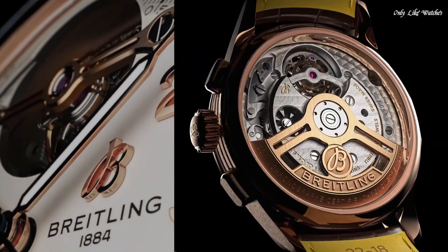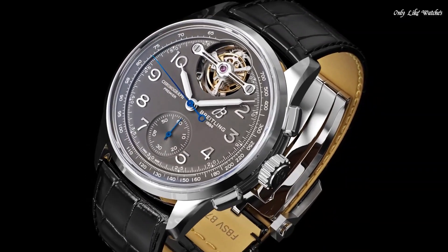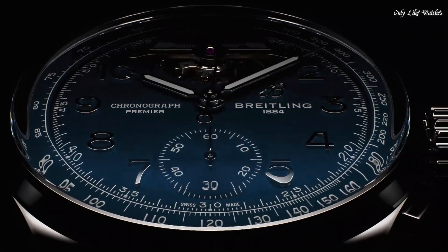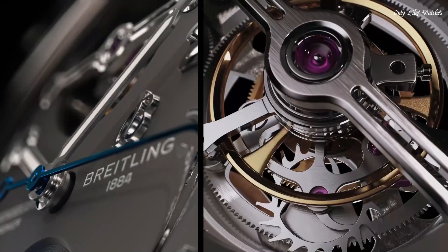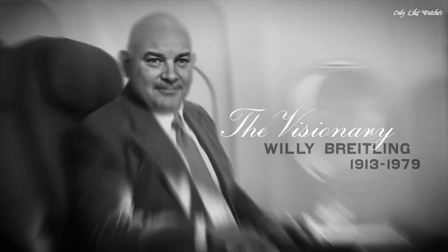The open sapphire crystal case back is domed to allow for full appreciation of the B21 movement, whose oscillating weight and tourbillon appear in contrasting 18K gold. Case material: platinum. Diameter: 42.0mm. Thickness: 15.2mm. Movement: self-winding mechanical. Water resistance: 100 meters.